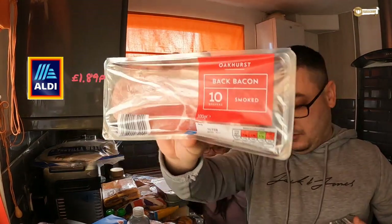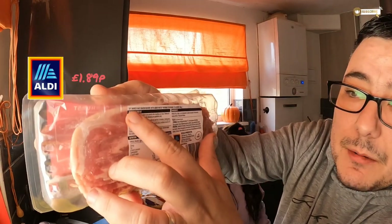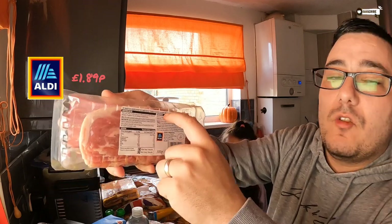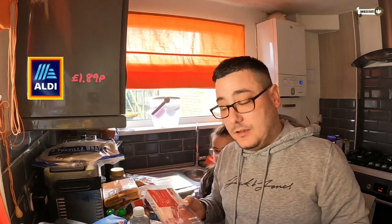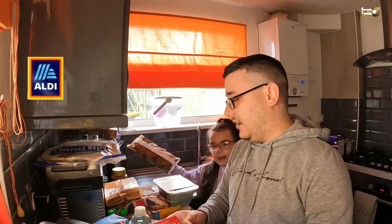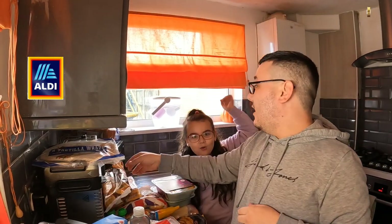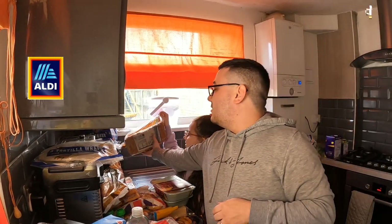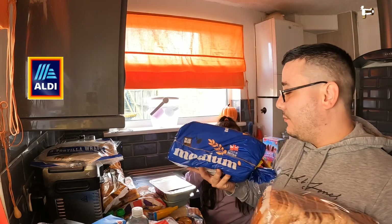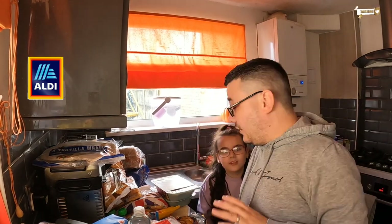We have two garlic baguettes which will be nice with pasta. The bread: Lucas chose the brown bread at 45p and we normally get the long one at 75p. Jen doesn't like brown bread but Lucas does. Right guys, that is it for the haul!